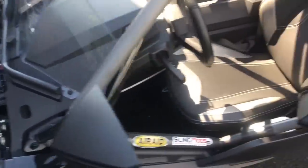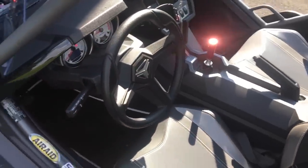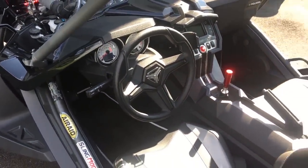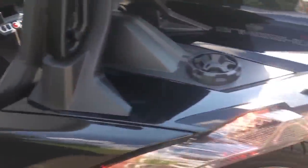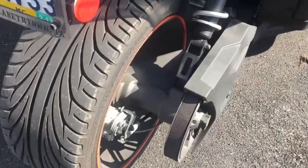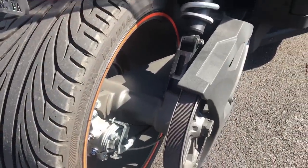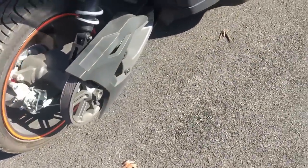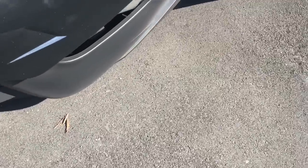We do have traction control, stability control, and it also has ABS. The rear is belt driven, and it hooks up very nicely when trying to do burnouts.